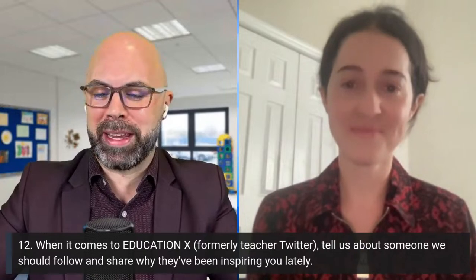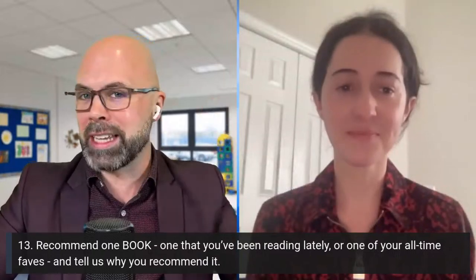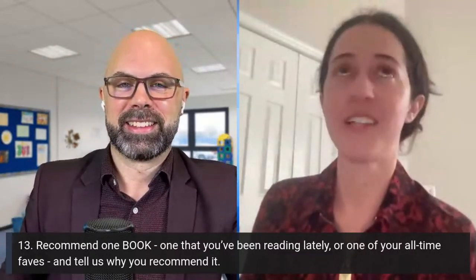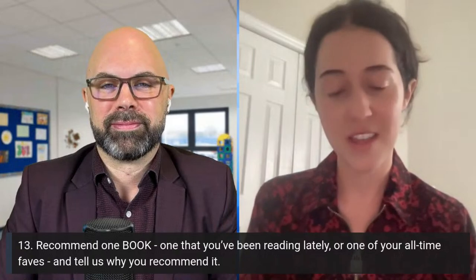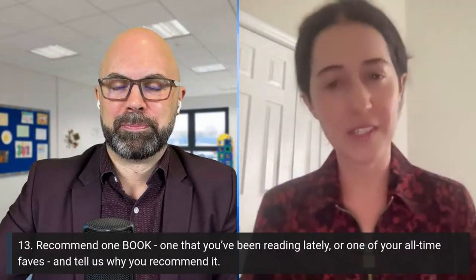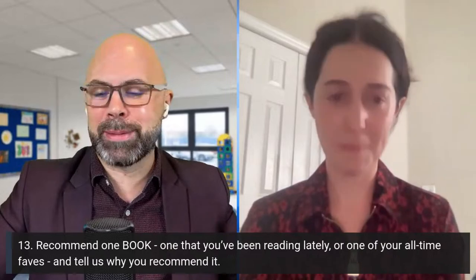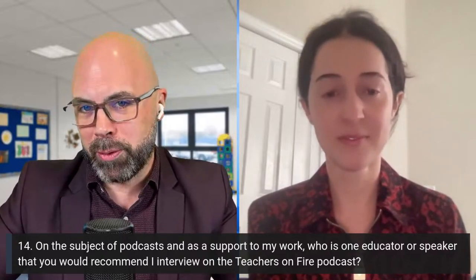Tell us about a book that's one of your all-time faves or on your recent reading list. I love The Giver — I know that's not an educator book, but I just love Lois Lowry. It's a powerful book that really impacted my life even as an adult. Sometimes you read books in different seasons and they resonate differently. The movie is so powerful to me — I've seen it like five times and it still makes me cry.